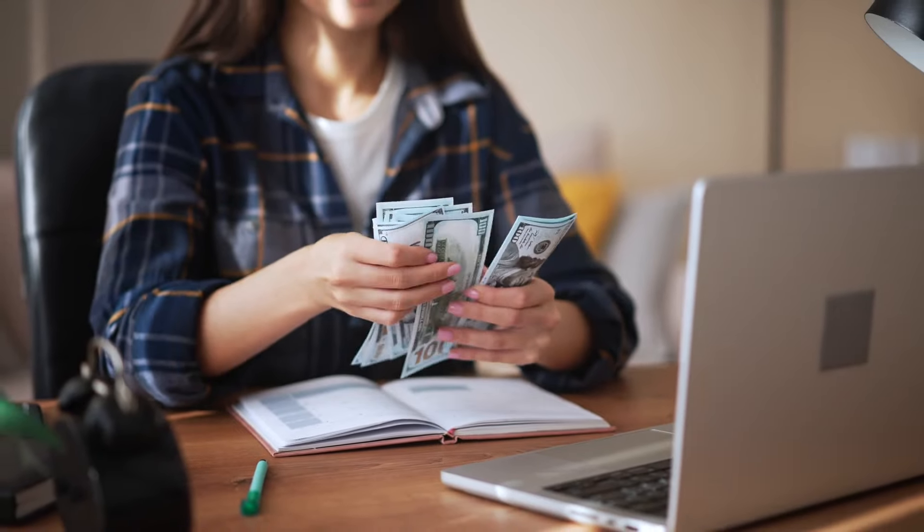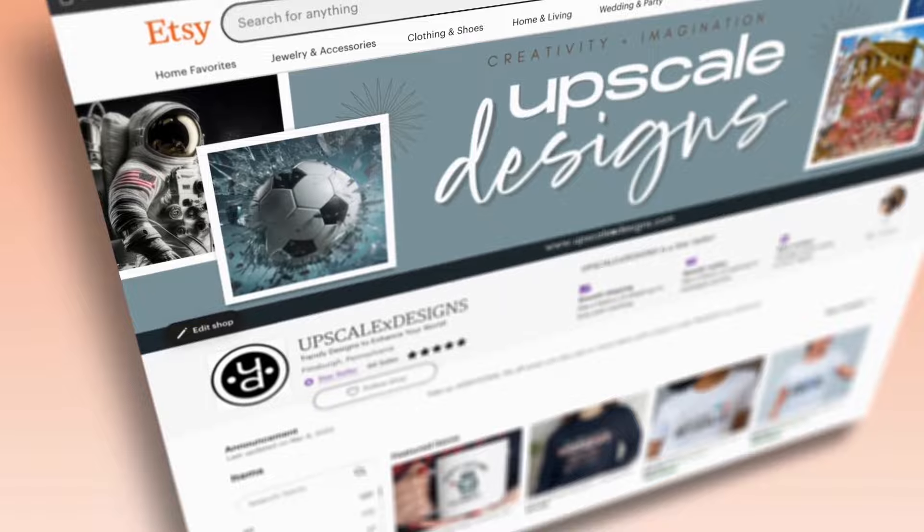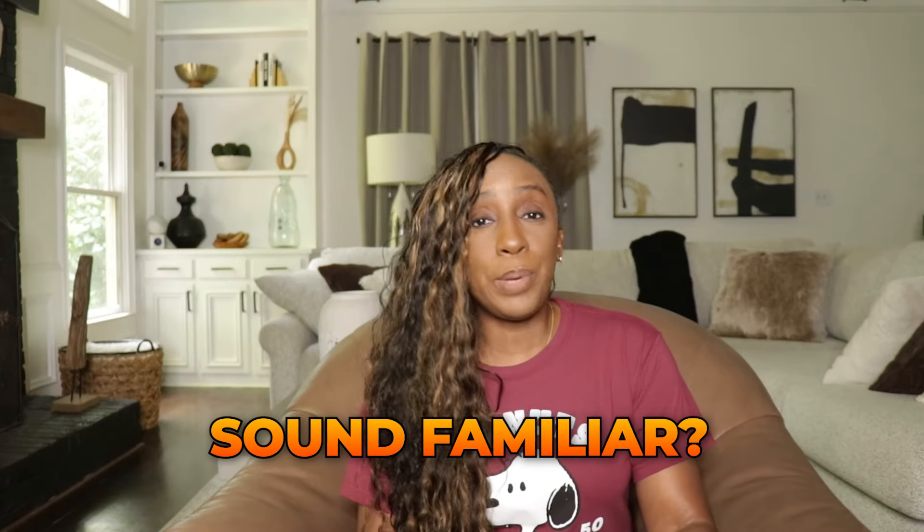And then there's the dreaded stagnant sales. You might have a few good months and then it feels like your sales just stop. I know for my first couple of years on Etsy, the summer months were really slow for me. Sound familiar? Don't worry, you're not alone. A lot of Etsy sellers find themselves in this position and that's what we're going to talk about today.